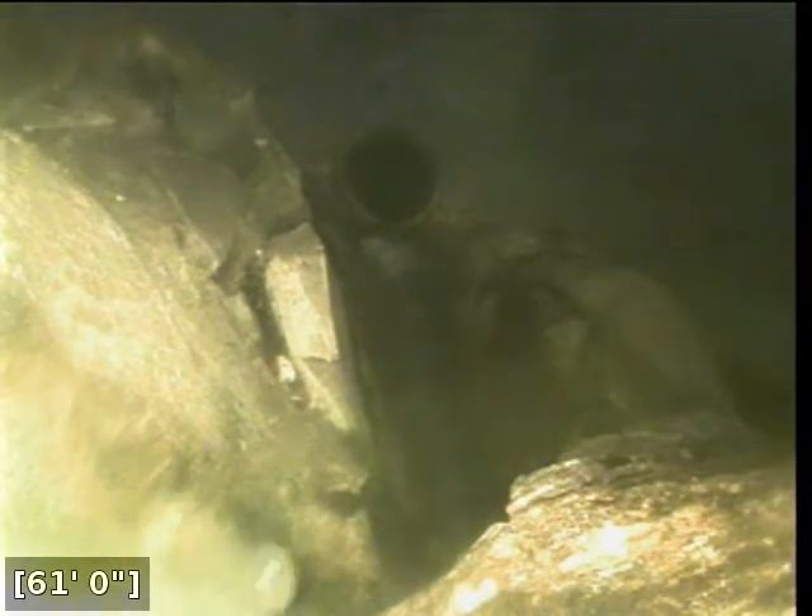Here at 61 feet, it does appear that we have reached the city sewer main. We're going to turn the water off, let it drain, and then start with our backwards inspection from here. I'm also going to locate this position just to confirm that this is the city main.